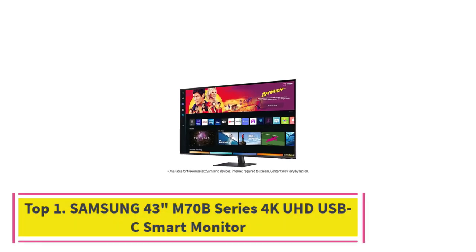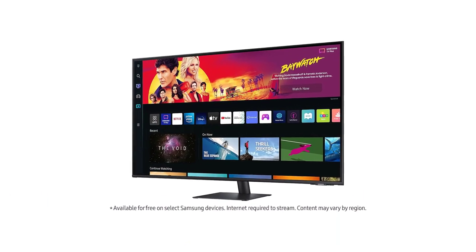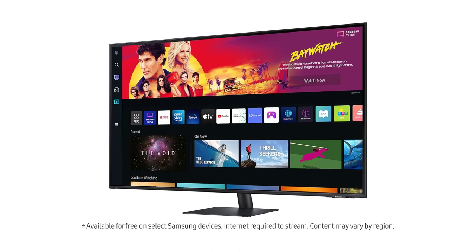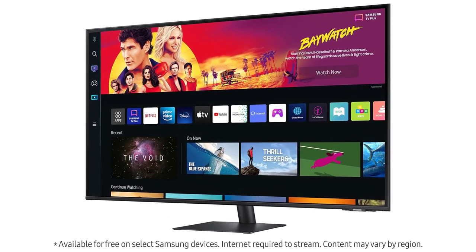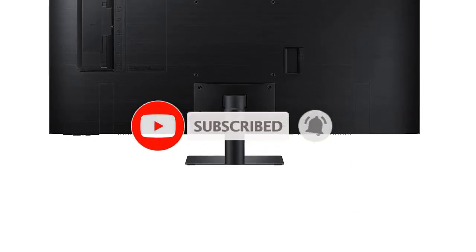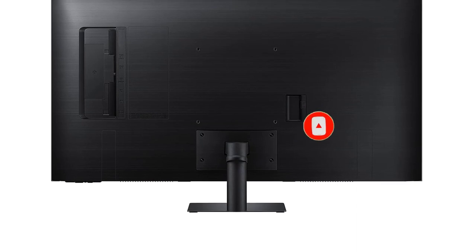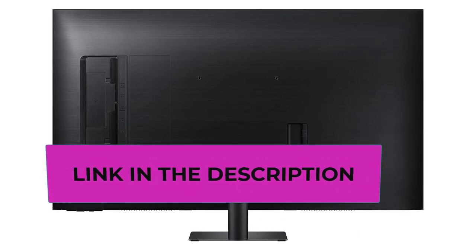The Samsung 43-inch M70V Series 4K UHD USB-C Smart Monitor. The Samsung 43-inch M70V Series Smart Monitor and streaming TV represents a cutting-edge display solution that seamlessly blends entertainment and productivity features. With its 4K UHD resolution, users can expect stunning visual clarity and crisp details across a 43-inch screen, enhancing the viewing experience for both work and leisure.